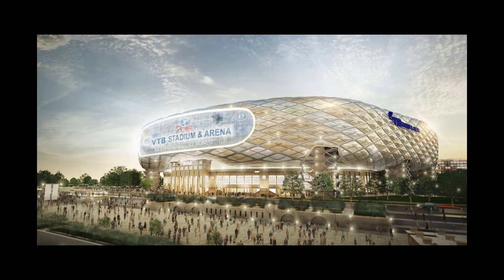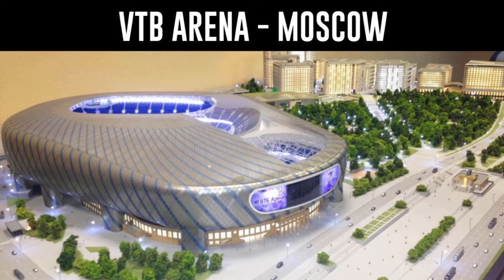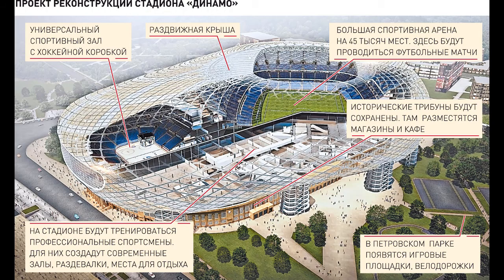The stadium design is by Manica Architecture. The seats of the VTB Arena will be divided over three tiers, and will include a total of 6,750 business seats and 98 VIP boxes. One of the arena's standout features is an 85-meter-long LED screen at one of the short ends.